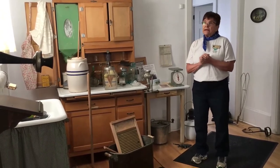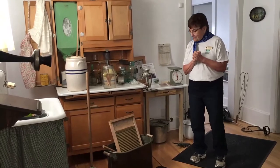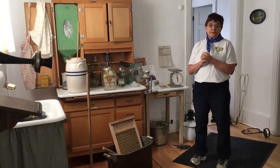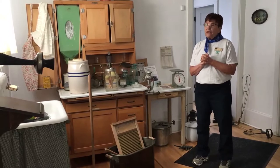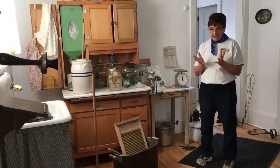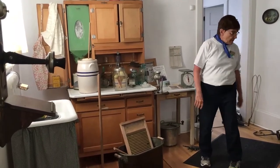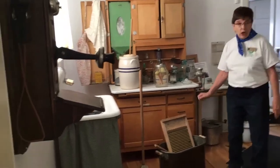They would bring in anything that needed to be carried in. So if you were a child on this farm you would have to adjust to some different difficulties, such as helping first off with the laundry.